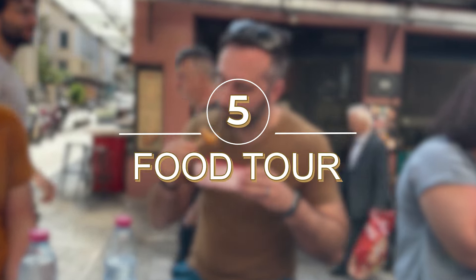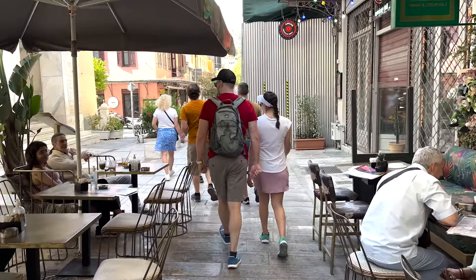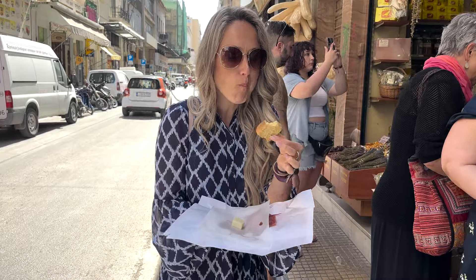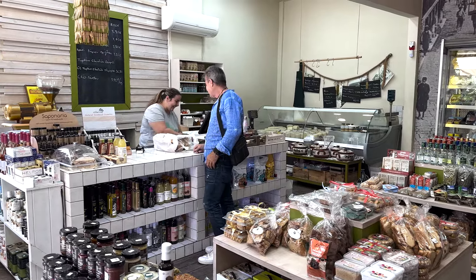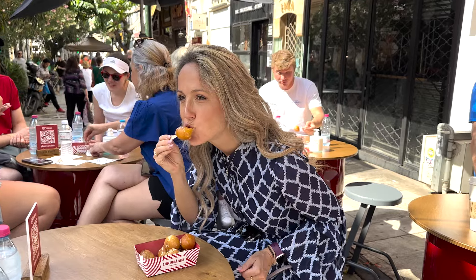Number 5: Food Tour. To take a dive deep into the heart of Athens' culinary scene, embarking on a food tour is an absolute must. Here you'll have the chance to sample around a dozen authentic Greek dishes — souvlaki, the famous chouzo, and traditional Greek desserts. Your local guide will lead you to the very best eateries and markets, and share inside stories behind each bite.